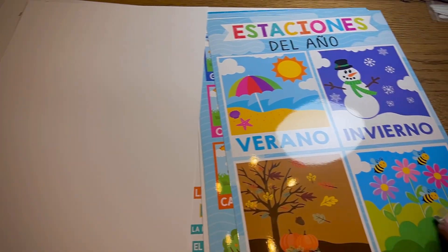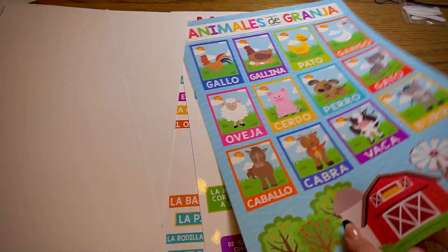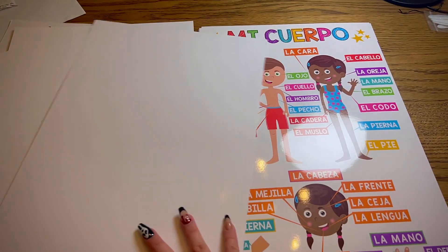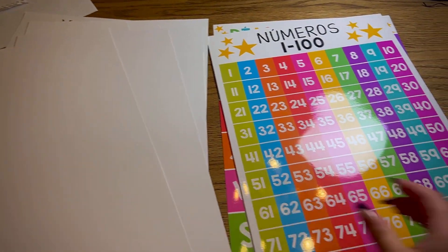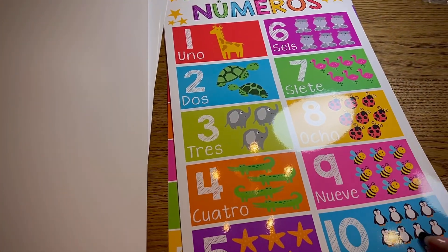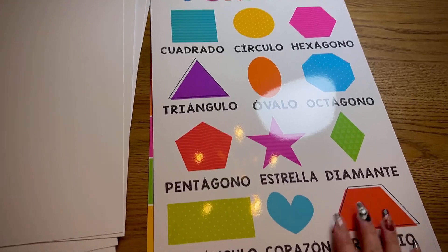So we have the letters, we have our seasons, we have some common farm animals, we have time and we have my body, we have colors, we have numbers 1 through 100 which is cool because that's what we're currently learning, and then we have numbers 1 through 10 which is more of a visual.